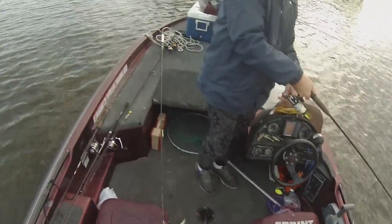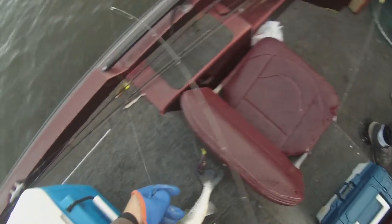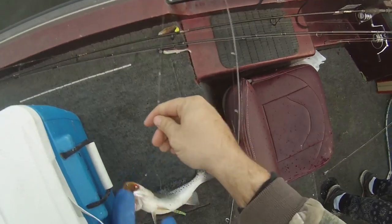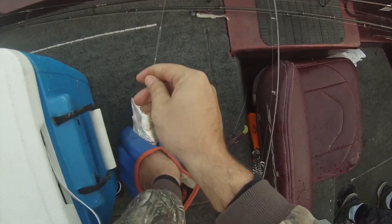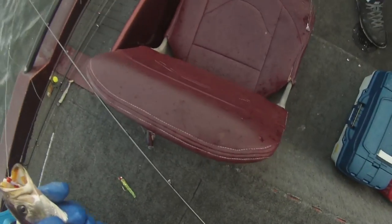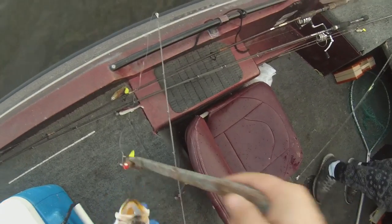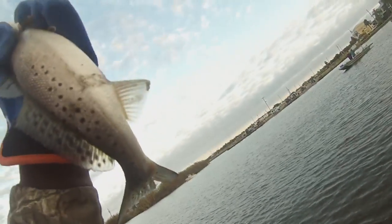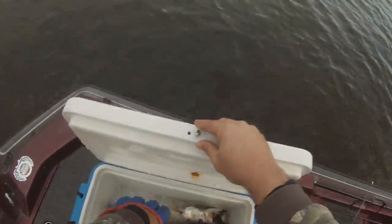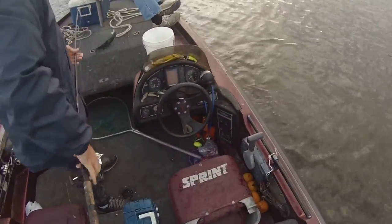Watch out, Dylan. Try to flip him up here. Check out that yellow mark. That's easy, just got a wide angle. There you go, Dylan.